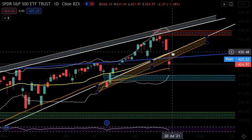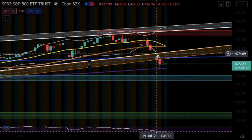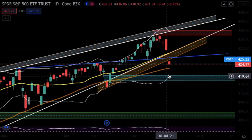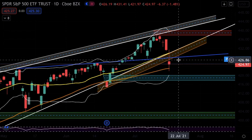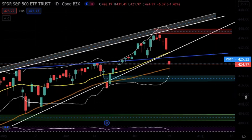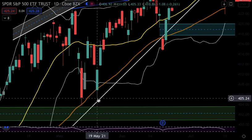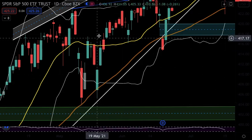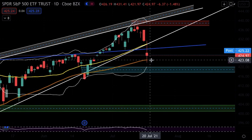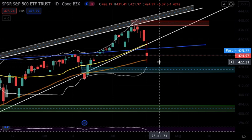There's a gap from 426.19 all the way up to 430.48 — that wick doesn't exist. On a lower time frame you can see the gap clearly. SPY dropped down to the 50-day moving average orange line, went just under, and then bounced back up. Looking at history, each time it dropped past the 50-day it continued going up the next day. So here we are again at the 50-day moving average — and yes, I bought the dip, because that's what we do in a bull market.